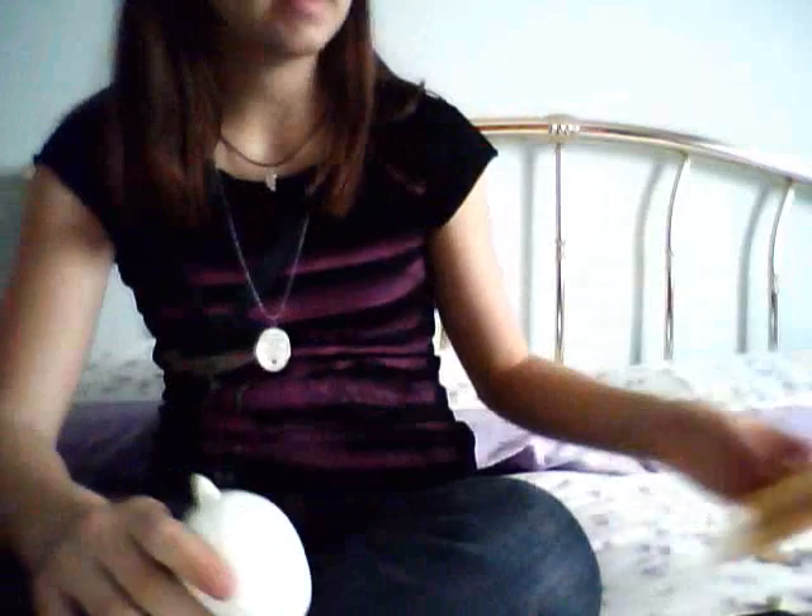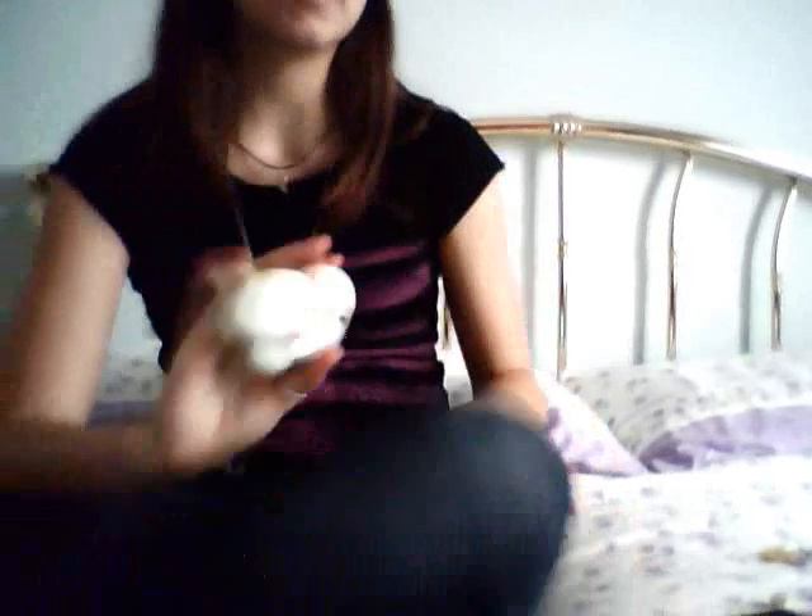Hi guys! Today I'm super excited because I received a giveaway winnings package and it's from Wings Flying Mind. Sorry I already opened it because this is the fourth time I made this video — my webcam is kind of crazy. But I'm so happy to receive this, so let's see what's inside.